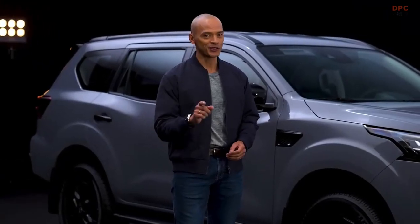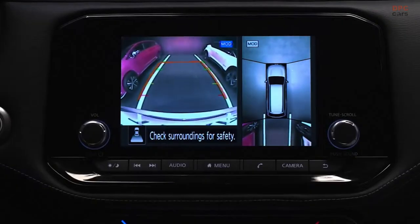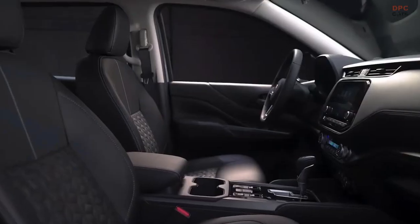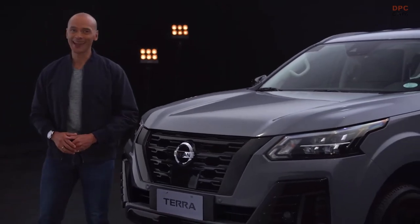Lean on capability that lets you explore what's beyond. This SUV is fully equipped with Nissan Intelligent Mobility Technology, 4x4 capability, and maximum comfort. Get ready for further family adventures ahead.